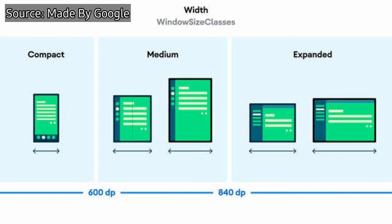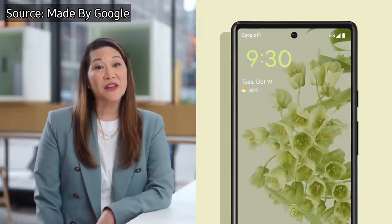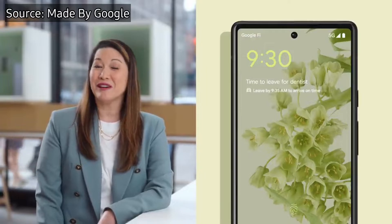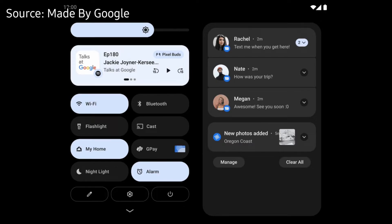With Android 12L, your large screen or foldable device will be much more productive, since the necessary changes are made to make the most of the screen size — in the notification panel, quick settings, lock screens, among others. An image was published on the official Android blog showing the notification panel divided into two. On the left side we have the quick settings, multimedia, and more, while on the right side we have the notifications of applications, messages, among others.